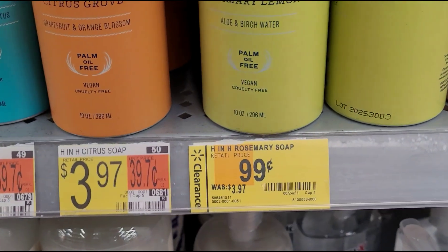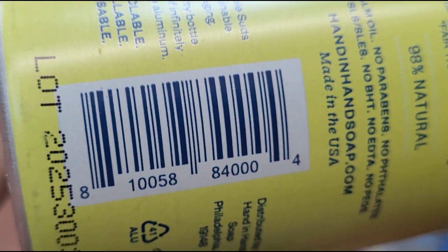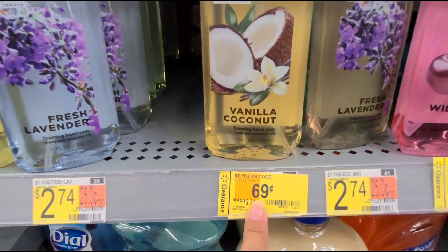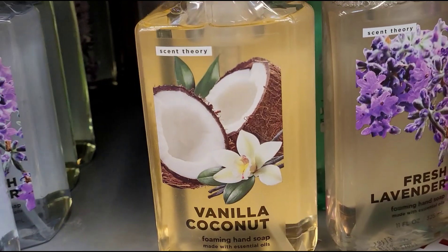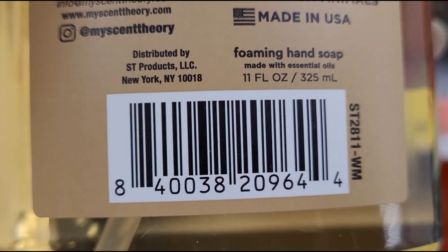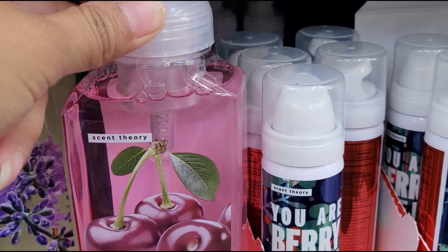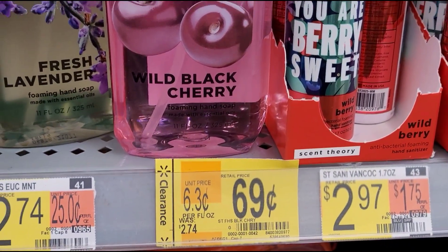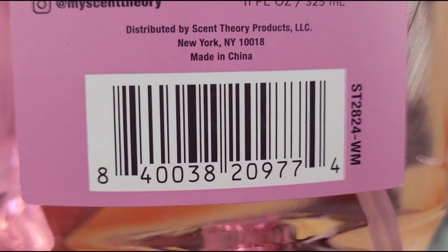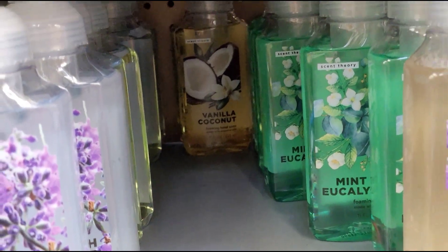This one too for 99 cents. They also have this one here for 69 cents — these are foaming hand soap. And this one too for 69 cents. Also don't forget to check in the back, they have more.